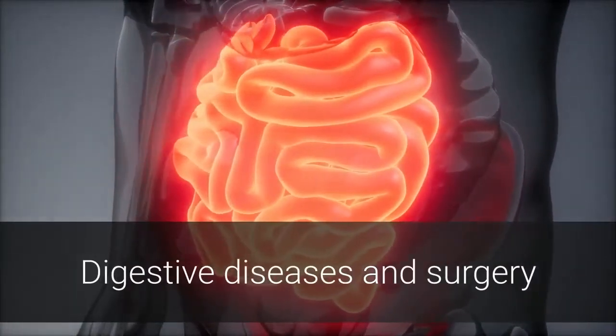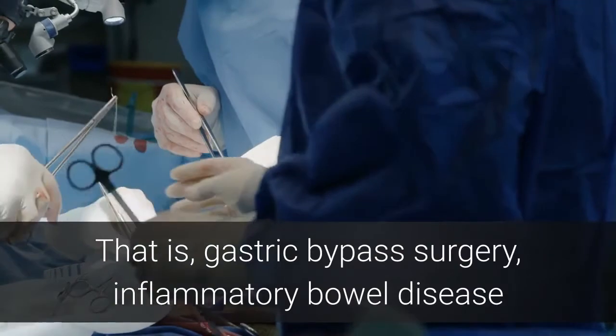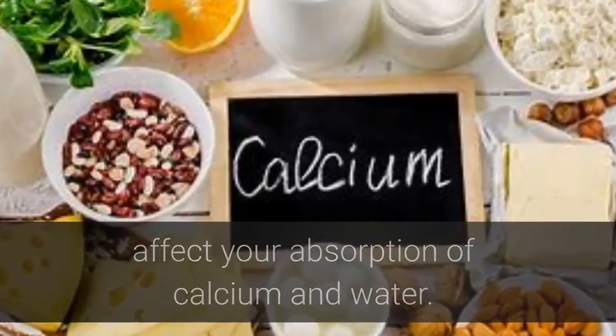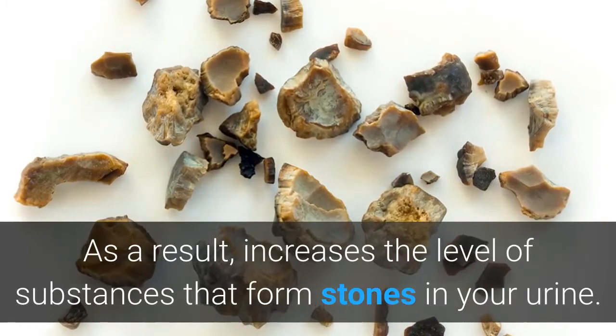Digestive diseases and surgery can also be risk factors. Gastric bypass surgery, inflammatory bowel disease or chronic diarrhea can cause changes in the digestive process, affect your absorption of calcium and water, and as a result increase the level of stone-forming substances in your urine.